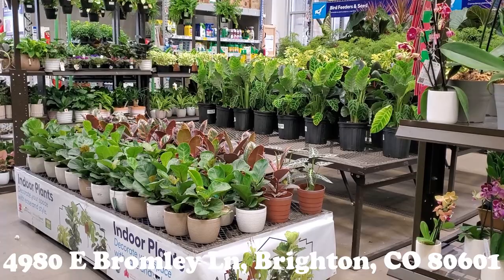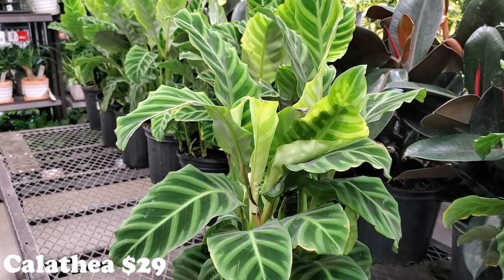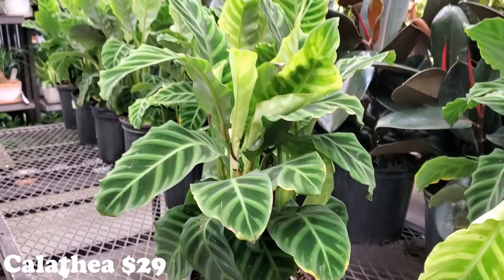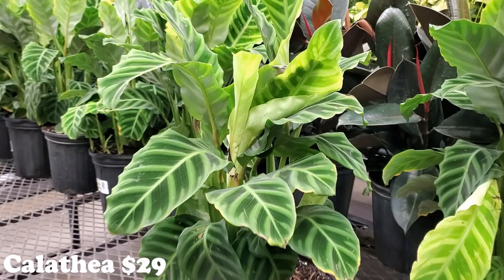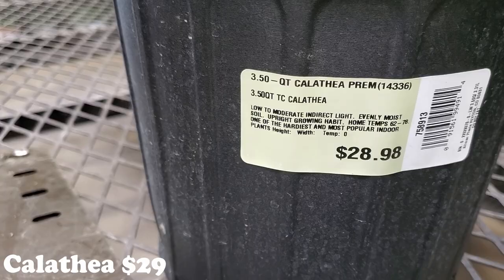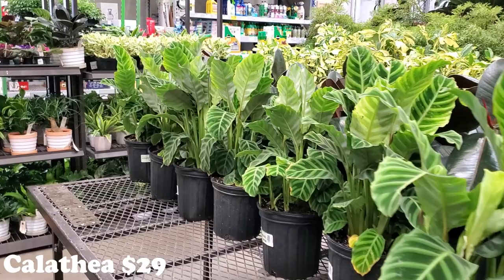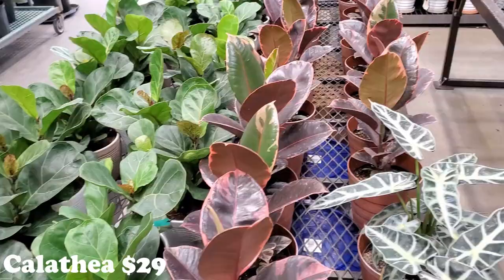We are at Lowe's now and they have a lot of nice things, so let's get started and see what they've got. These beautiful calatheas were one of the first things that jumped out at me. I've not seen a calathea with this print — with that colored darkness and that pattern. It's with that new nursery out of Peyton, Colorado, so it just says Calathea preem. Not sure what it is — $29 — but they are absolutely gorgeous and they have quite a few in the big buckets.